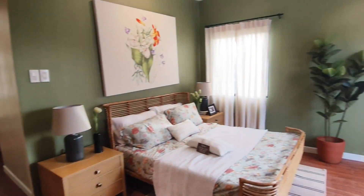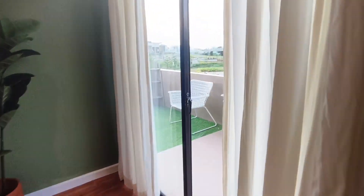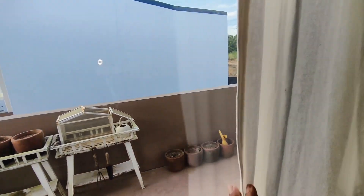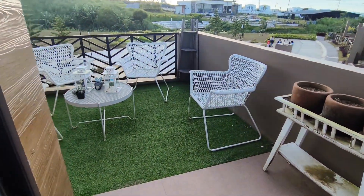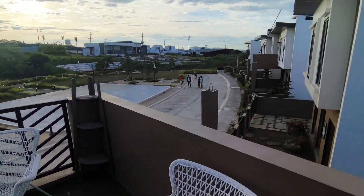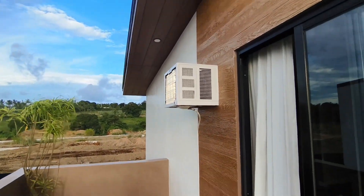All in all, this house has four bedrooms and three toilets and baths, with a balcony in the master bedroom. Experience its beauty here in Nasugbu, Batangas. First Park Homes Batchelau not only builds you your dream home, but gives you a community where you and your family can grow.